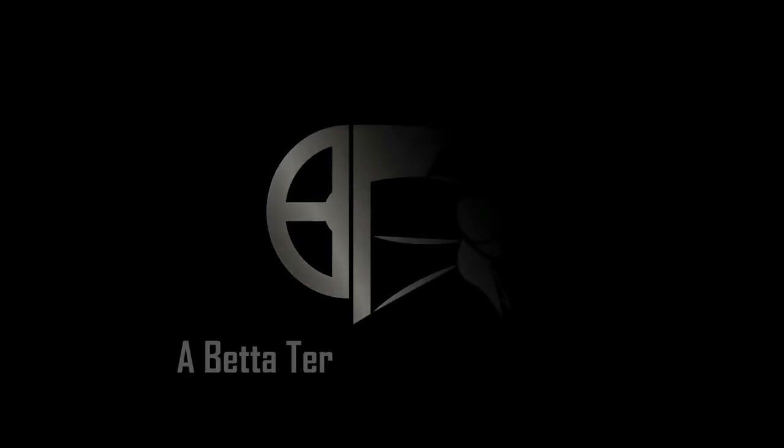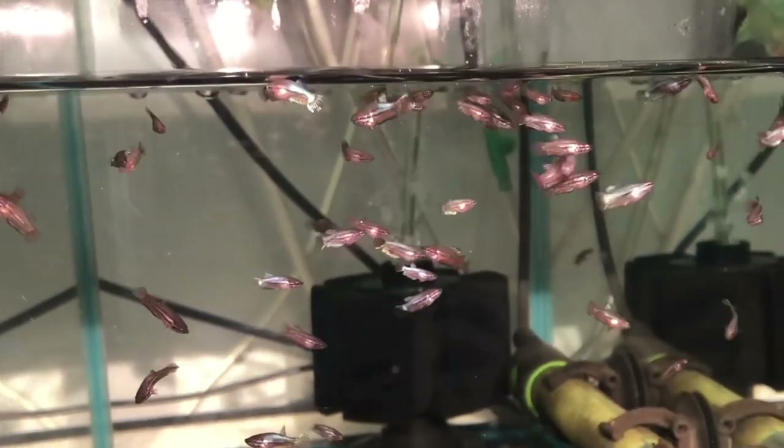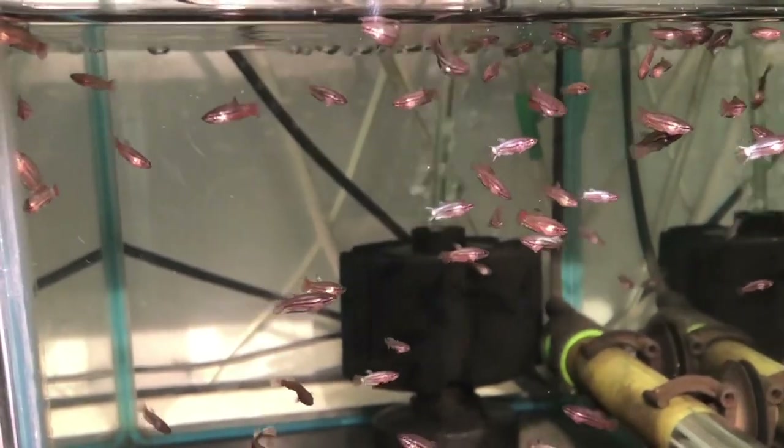Hello everybody, welcome back into the betta territory, this time for the October fry update. Here you can see one of the seven new spawns I showed you in last month's video. These fry are now about two months old and I divided them over two tanks based on their size.